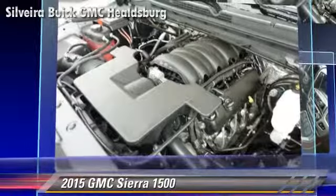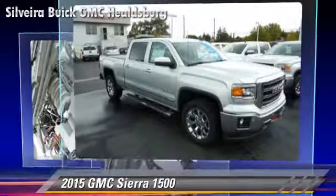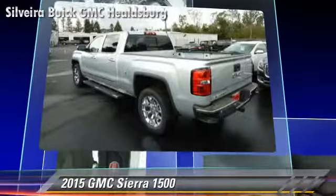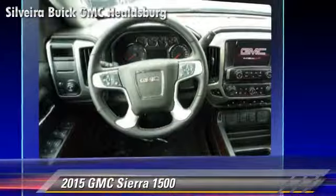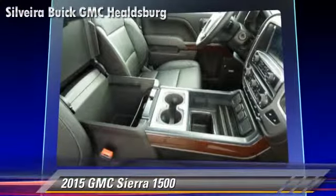Safety features include OnStar, four-wheel ABS, and stability control. Comfort and convenience features include leather seats, a CD player with MP3, and satellite radio.